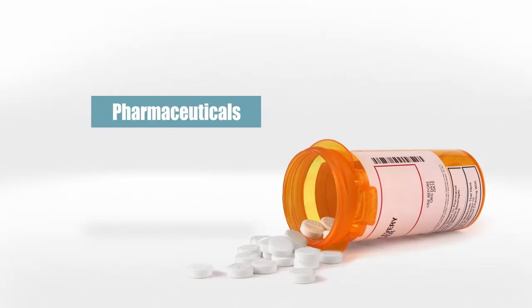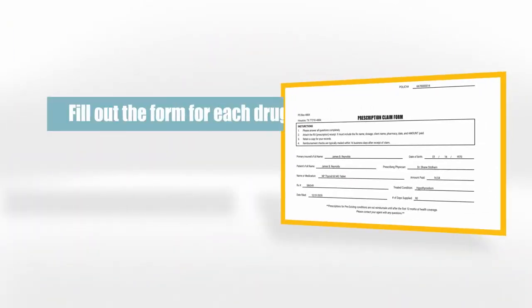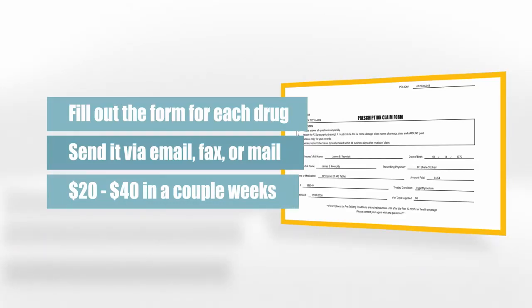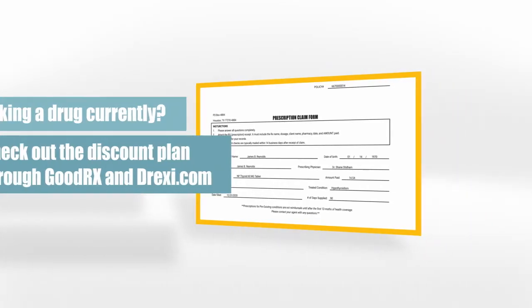Let's talk pharmaceuticals. Our pharmaceutical plan is pretty unique in that we reimburse you up to $20 for generic and $40 for name-brand drugs. While other components can be network or reimbursement, prescription drugs are reimbursement only. Fill out a reimbursement form for each drug, attach it to the prescription receipt, send it through email, fax, or mail, and we'll send you a check for either $20 or $40 in a couple of weeks. If you're taking a drug currently, like cholesterol or thyroid medicine, we also have a great discount plan through sites like GoodRx and Drexie.com.